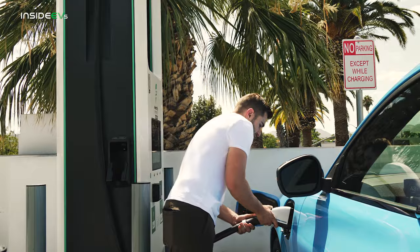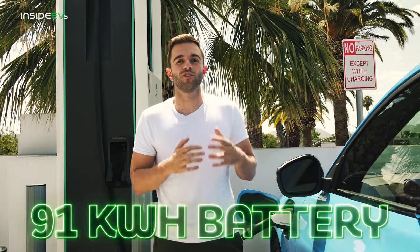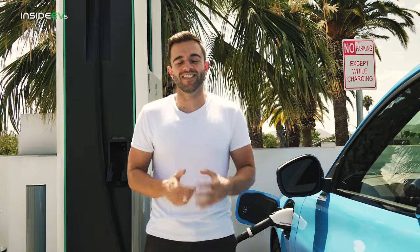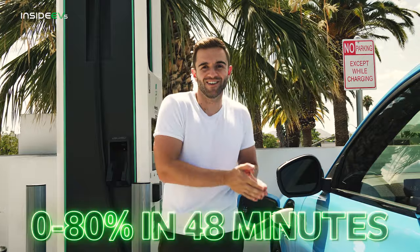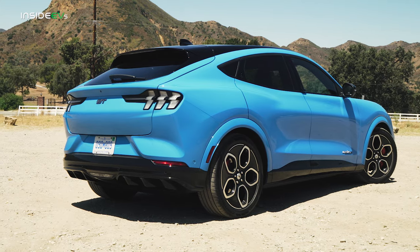The Mach-E GT is only available with Ford's extended range battery pack — a 91 kilowatt-hour usable capacity. This doesn't have the smaller offering available in some other Mach-E models. The EPA rates this car at 270 miles of range. In terms of charging, this car peaks at 150 kilowatts of power, and in our testing we've seen 0-80% in as quick as 48 minutes. Getting to 80% is a pretty quick endeavor in this car.